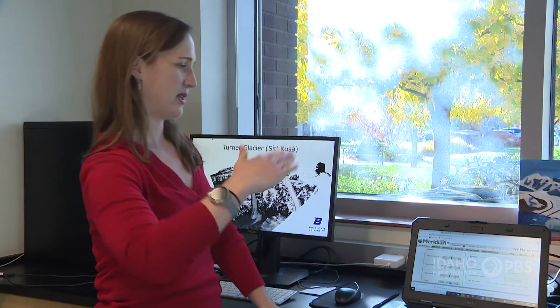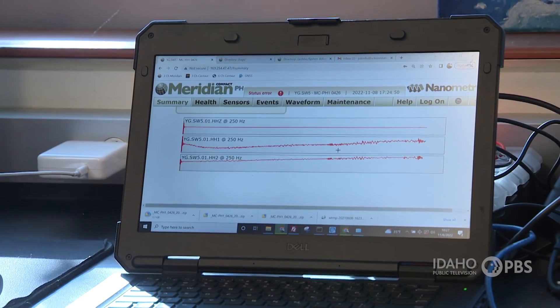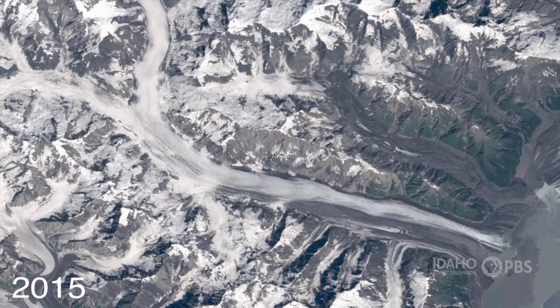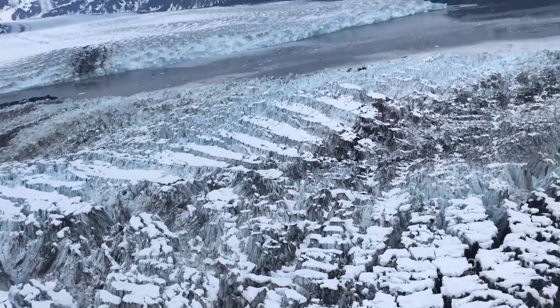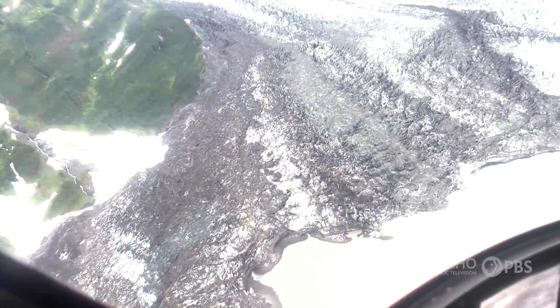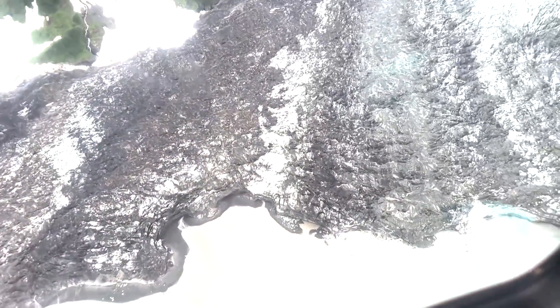The team takes the data collected on the glacier back to Boise to analyze. We've learned from all these instruments and satellite data that this glacier actually changes in speed a lot — not just every eight years when it surges, but every year in the winter it actually speeds up. We think it has to do with water flowing through the glacier and being stored inside the glacier over winter, which then makes it to the bottom and makes the glacier slide more easily.